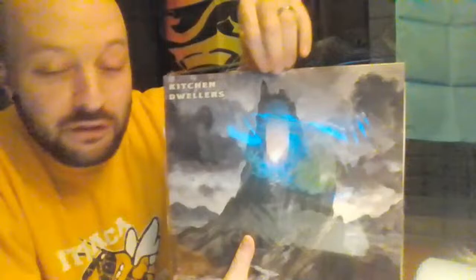We're going to open the latest album from Kitchen Dwellers, Seven Devils. This is your front cover, and this is from their store — the first pressing, I believe. And this is the sleeve they have here with the label and a barcode sticker.